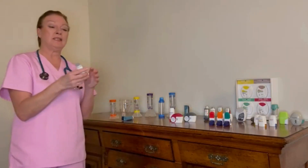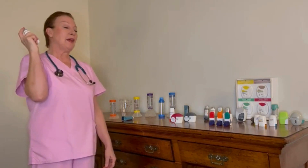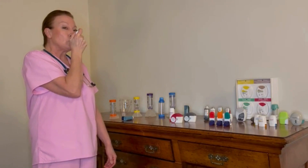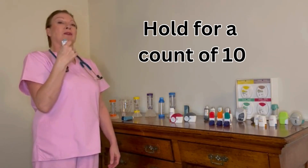So using a pretend one — this is the correct way to use one of these inhalers. Breathe out, start breathing in, and hold the breath for a count of ten.